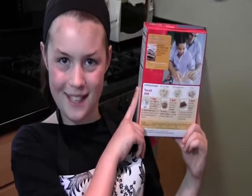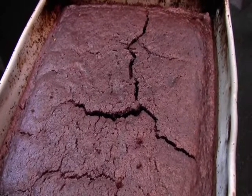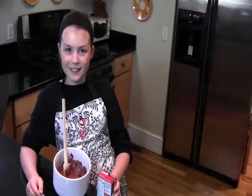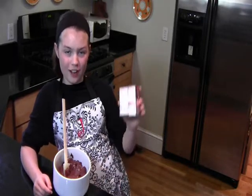First, make a chocolate cake from the box. The directions are simple, and you can't mess it up. It doesn't have to be pretty, because you're just going to tear it up anyway. While your cake is cooling, make the pudding. Again, the directions are right on the box.